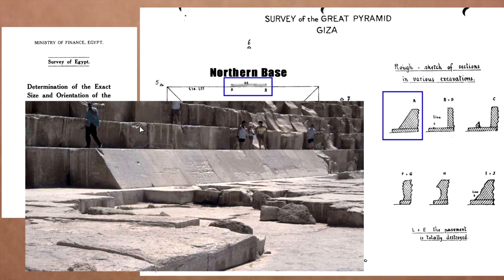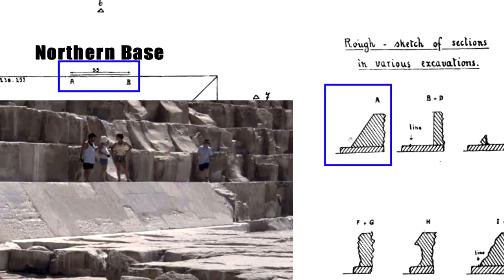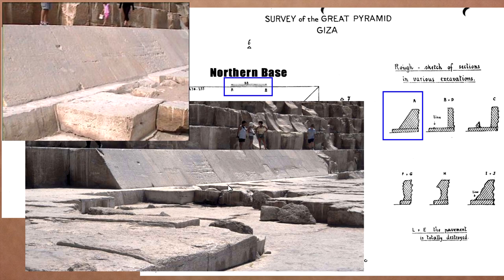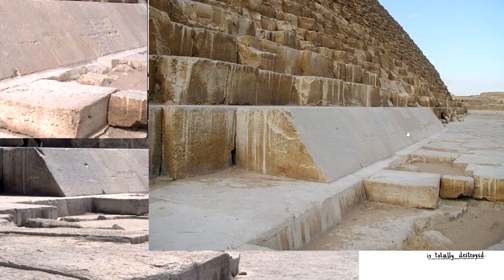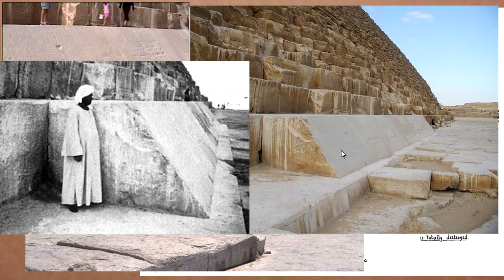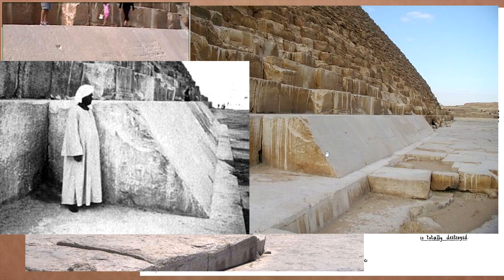Starting with the northern base - they seem to be in the best condition. These are modern photos as they are now. Looking at another example, I think most people would assume that's just how they were found, but there's actually been quite a bit of work done. Going back to older black and white photos, you can see from this angle it's pretty much the same as it is now.